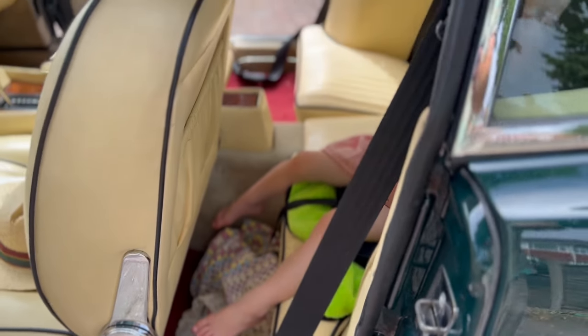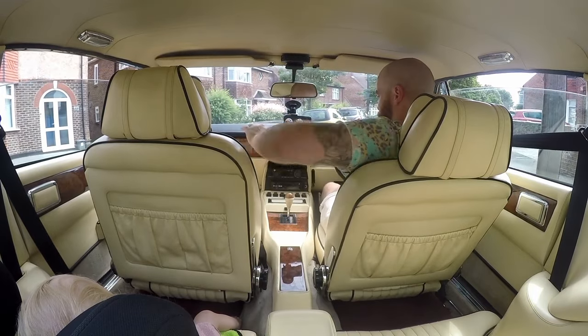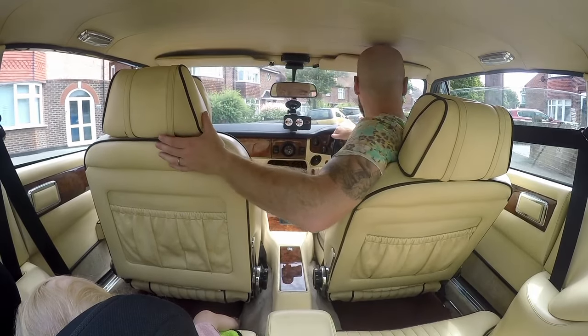This entire review so far my three-year-old has been fast asleep in the back. I want all of my children to experience this car, so let's swap around and get some different child seats in.